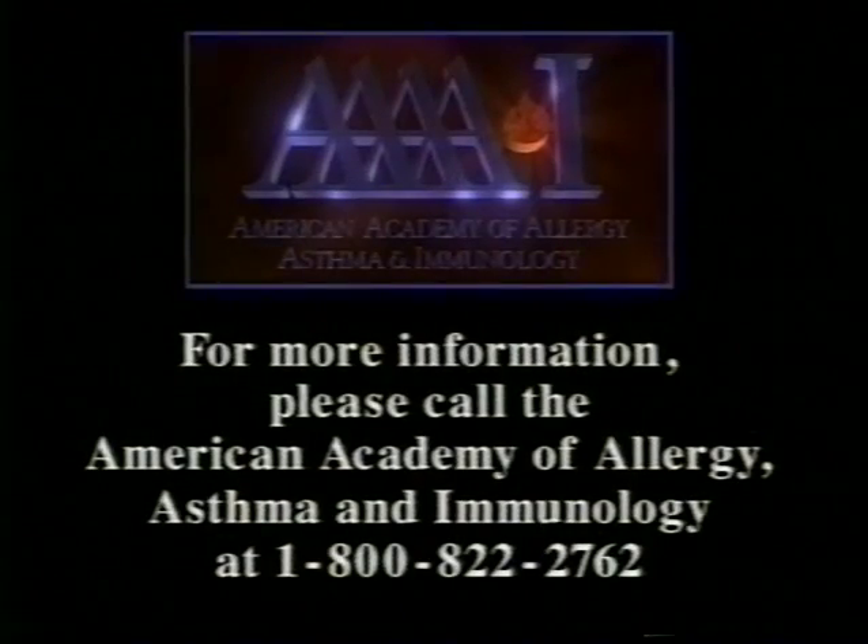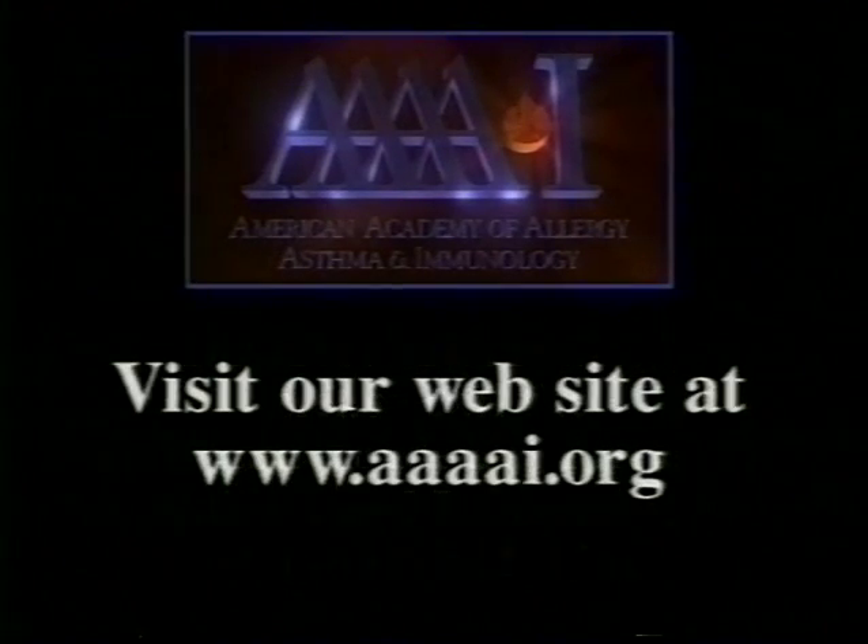For more information, please call the American Academy of Allergy, Asthma, and Immunology at 1-800-822-2762, or visit our website at www.aaaai.org.